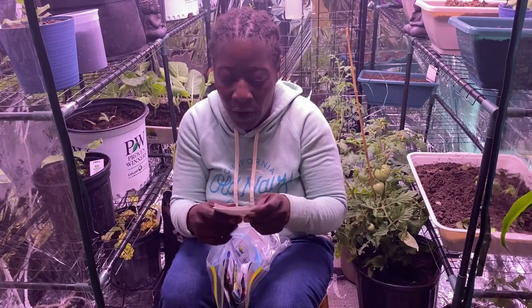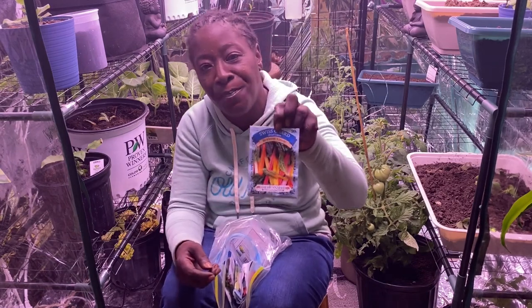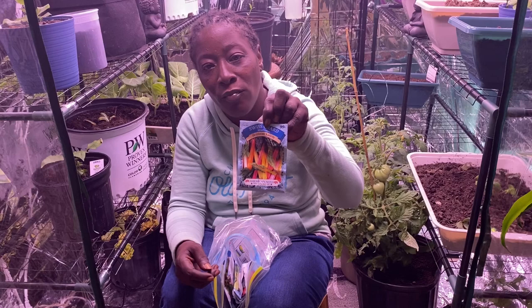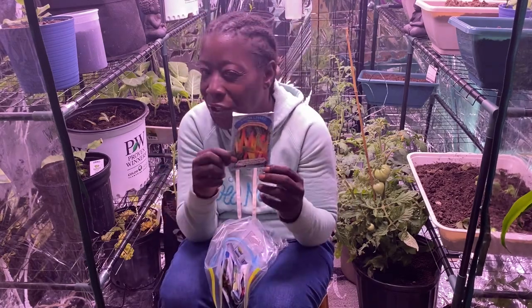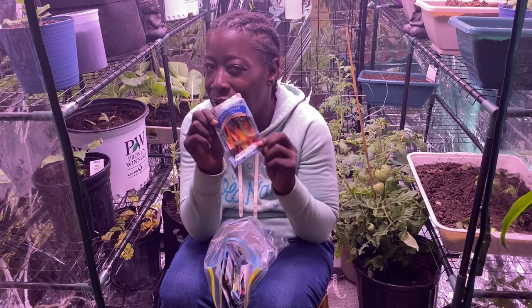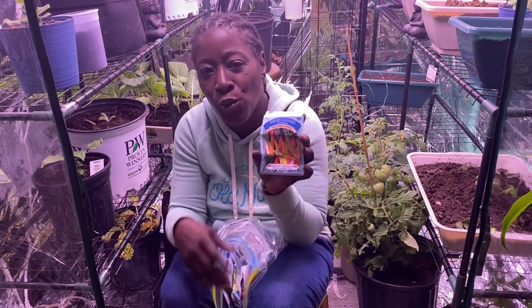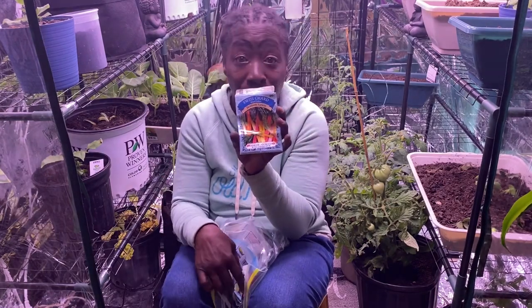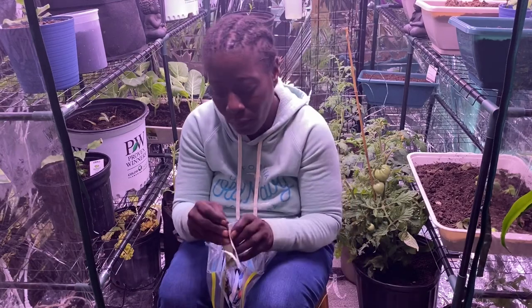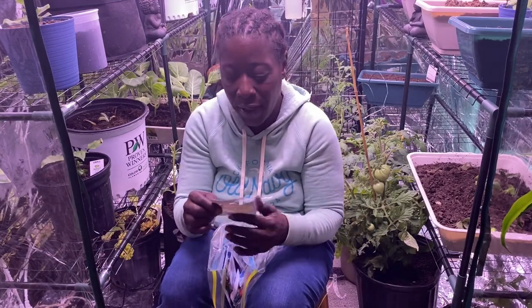This is some Swiss chard — it's a mixed color heirloom variety. I haven't tasted it before and I'd like to know what it tastes like. It looks very pretty too, and I do like a variety of colors on my plate. And this is the Early Golden Acre cabbage.